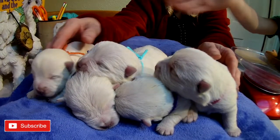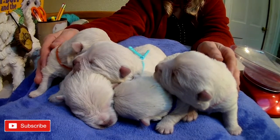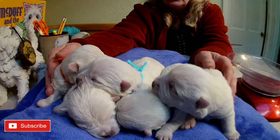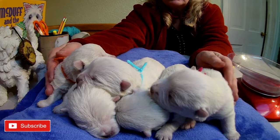We have two more litters, but they were just born this morning, so we're going to wait to weigh them in next weekend. We do have boys available, and possibly one girl. Definitely have some male puppies available.